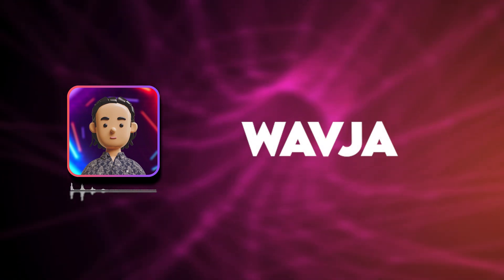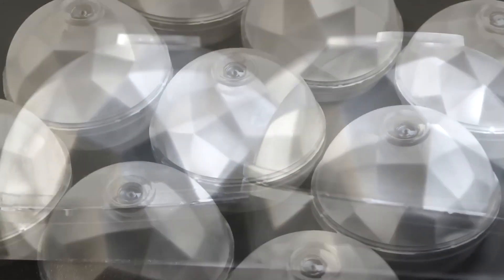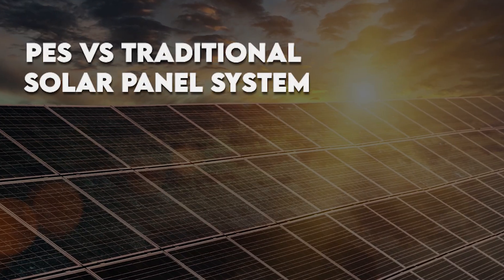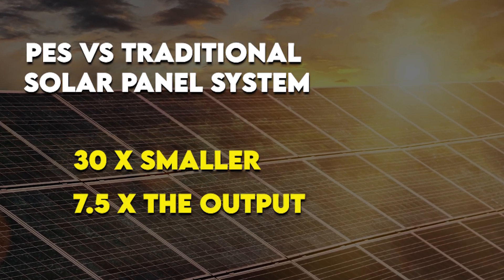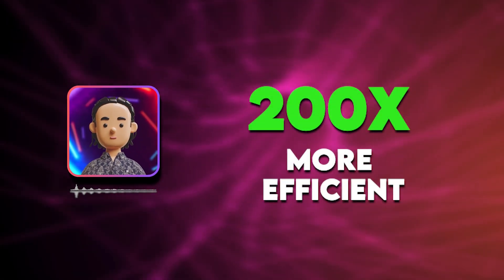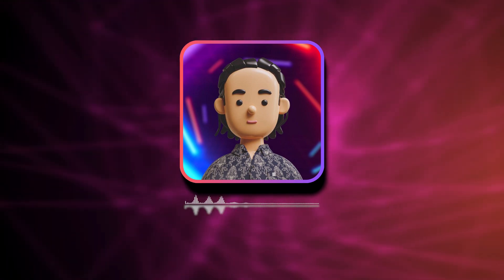According to Wavia, these spheres use multiple layers of cutting-edge materials. While the exact tech is still under wraps, the results they're claiming are pretty mind-blowing. Let's talk numbers: Wavia says these spheres are 30 times smaller than traditional solar panels, produce 7.5 times more power output, and they're over 200 times more efficient. If these claims hold up, we're looking at a potential revolution in energy production.